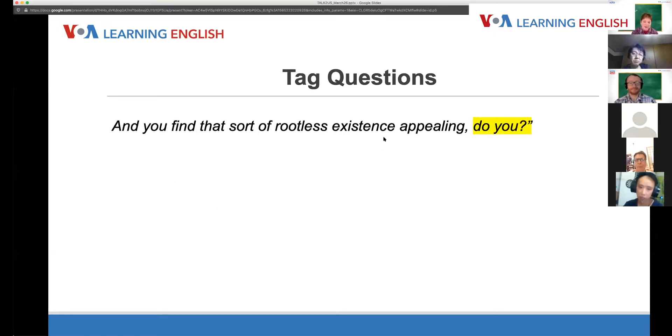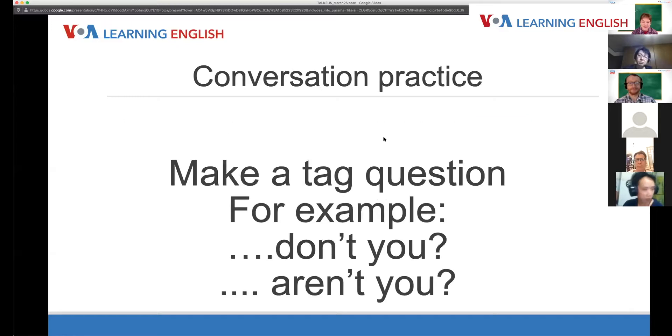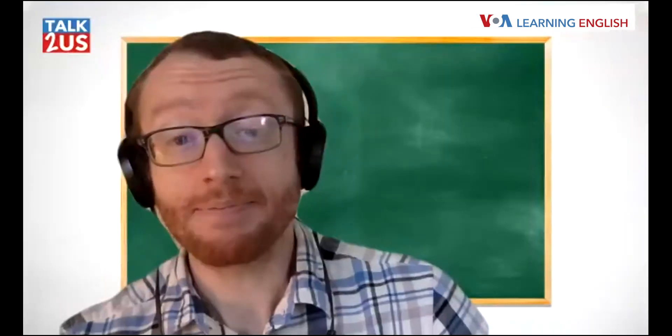There's our example of the question. Now here's your turn — can you make a tag question in English? This is a question that might end in 'do you,' 'don't you,' 'aren't you,' or 'weren't you.' I'll give another example: 'I love studying grammar, don't you?'